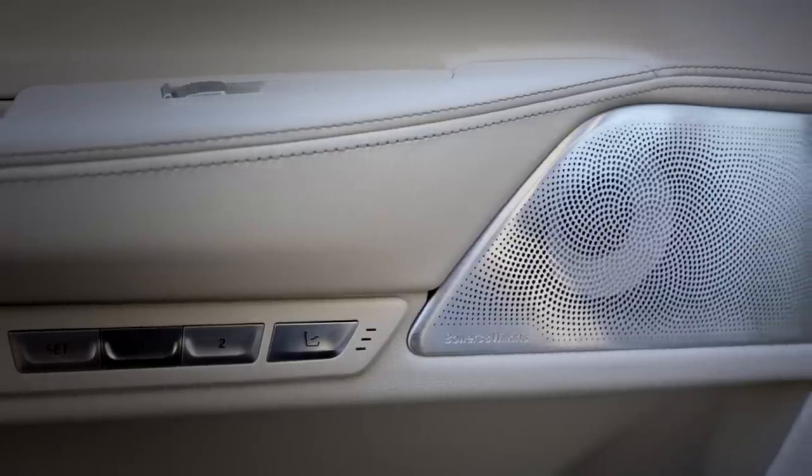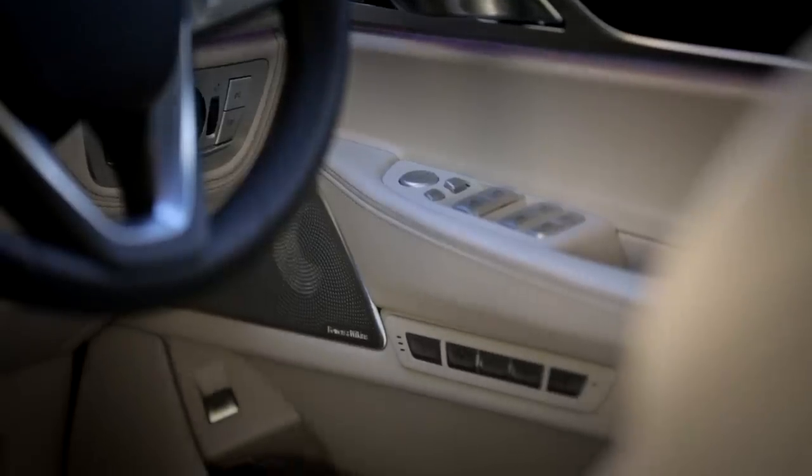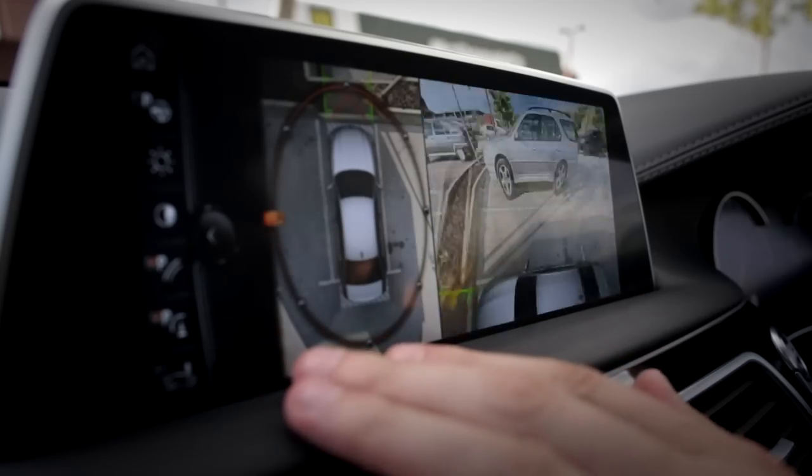So it's got plenty of toys, more than ever before on a 7-series, of course. If it didn't have at least eleventy billion breakthroughs on a new halo car, someone in the factory would get shot or something. But is it any good to drive?